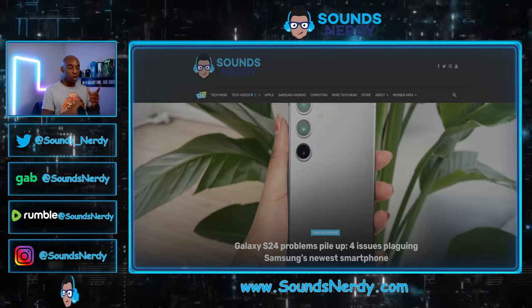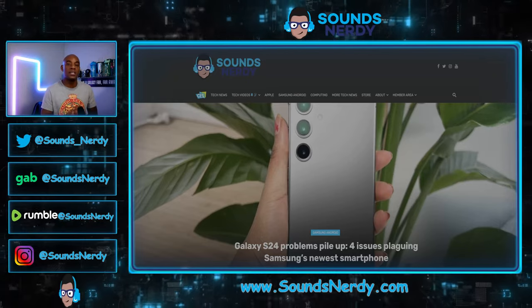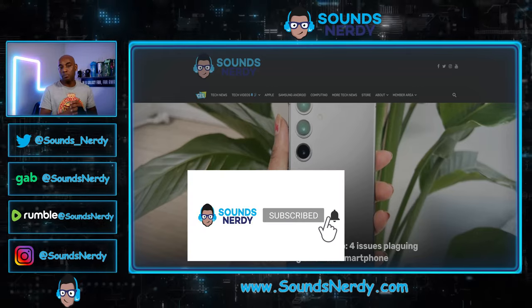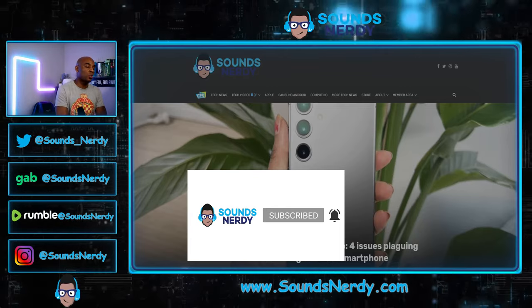But before we dive deep into this article, if you are new to this channel and enjoy this type of content and you enjoy tech news coming straight to you, you hit the right spot. Make sure you hit that subscribe button and don't forget to hit that notification bell. Let's dive into this article.